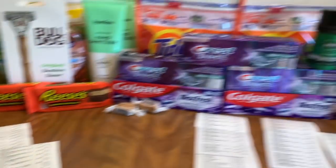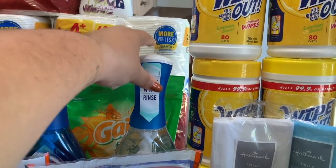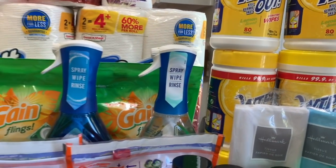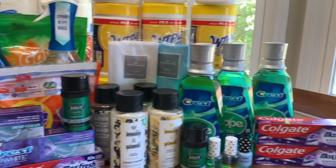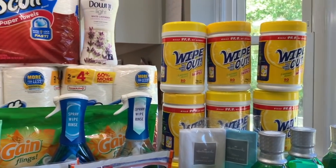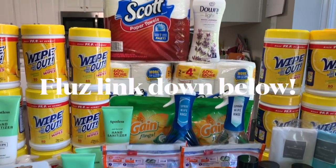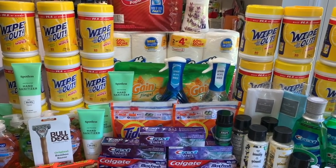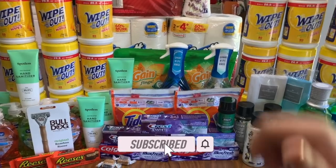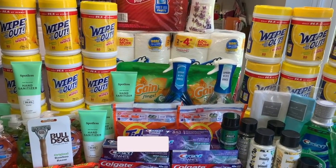I'm so excited about this haul today. I love Dawn Power Wash and I'm super excited to try the clear one — I'll let you know on Instagram how that goes. I was able to get $383 worth of product for about $10, including the clearance. I use Fluz gift cards to pay, so it makes it even less, but I don't like to include that in my total so you know what your total will actually be. Thank you so much for watching today's video — give it a like and a subscribe and I'll see you in my next one.